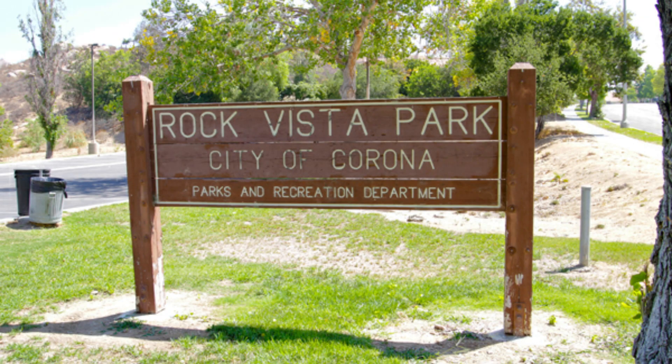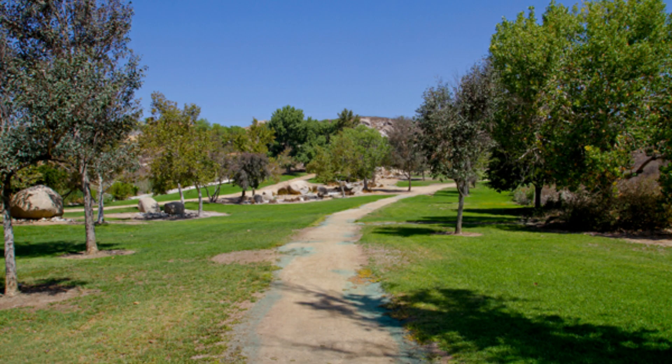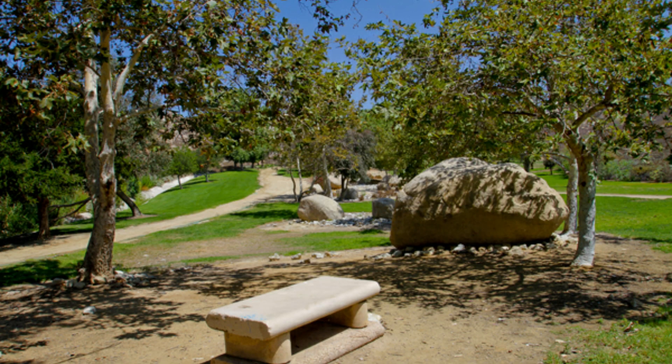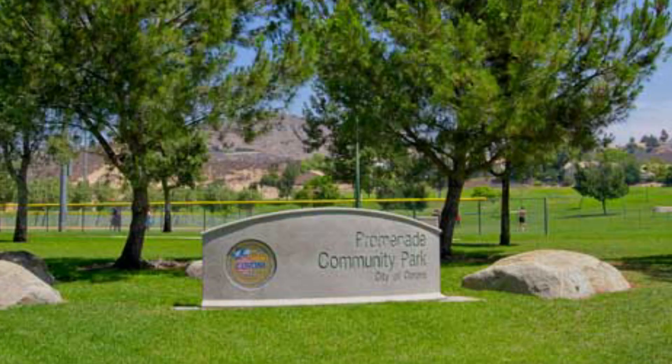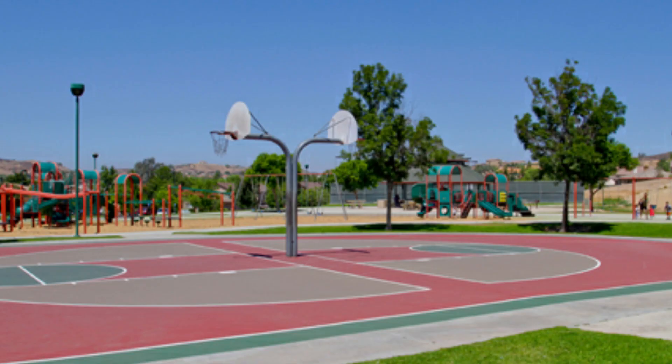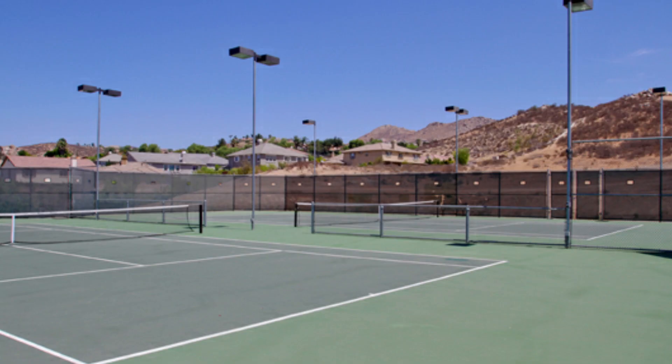The first is Rock Vista Park, which has a really neat walking trail and a nice picnic area. However, if you're looking for a playground for the kids, you're not going to find that at Rock Vista Park. The other one, Promenade Park, does have a really nice playground for the kids, as well as a couple of basketball courts, tennis courts, and a couple of baseball fields. I think you're going to find that both really are a couple of neat parks.